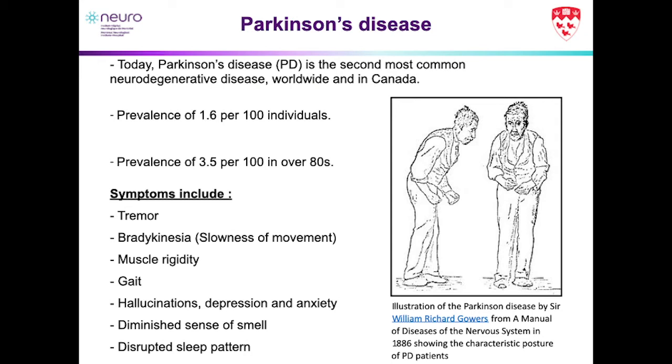Symptoms include cardinal motor symptoms: you can have a tremor, slowness in movement or bradykinesia, muscle rigidity, and gait issues. You also have a cohort of symptoms that arise before the motor symptoms. So you can often get hallucinations, depression, anxiety, a diminished sense of smell, and one of the most common features of a patient who might develop Parkinson's in later life is actually REM sleep disorder or disruptive sleep patterns.